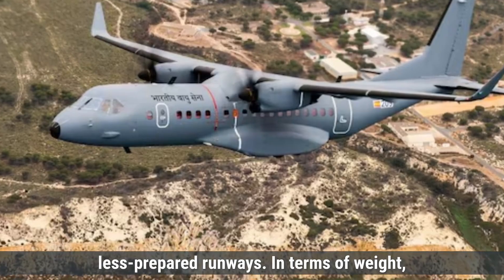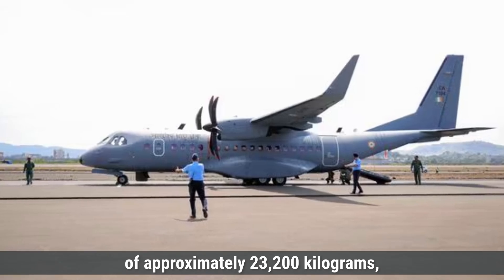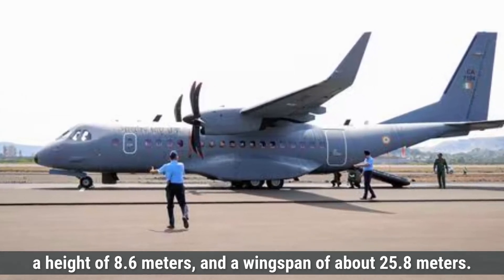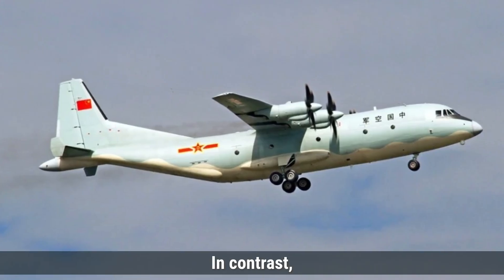In terms of weight, the C-295 has a maximum takeoff weight of approximately 23,200 kilograms, and its dimensions include a length of around 24.5 meters, a height of 8.6 meters, and a wingspan of about 25.8 meters.